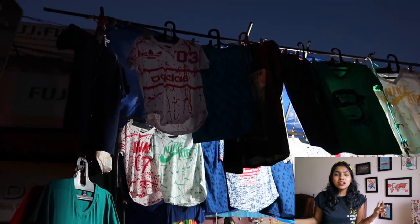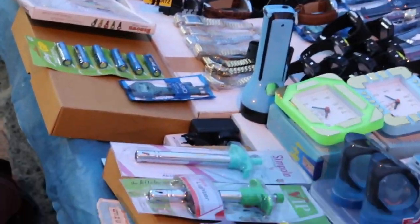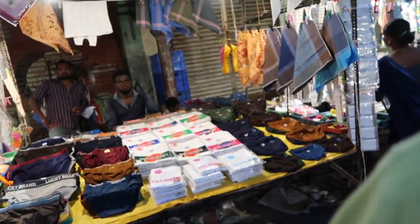There were so many fake branded items there which I really didn't like at all. It's definitely not like Sarojini Nagar or Commercial Street.